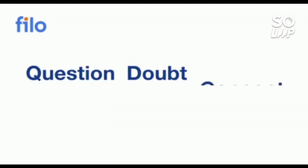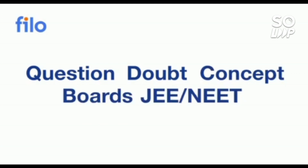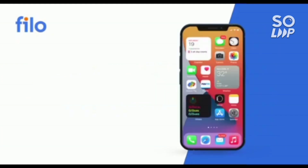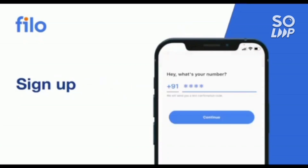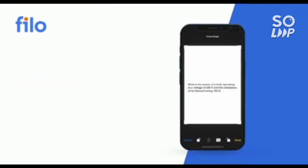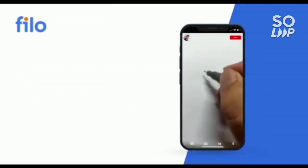Now let me introduce the Philo app, where you can get solutions to all your questions and doubts related to JEE, NEET, or board exams — 24 by 7. There are three easy steps: first, download the Philo app from the Play Store; then sign up using your mobile number; and after that, take a photo of your question, upload it, and within 60 seconds you'll be connected to India's best educators.